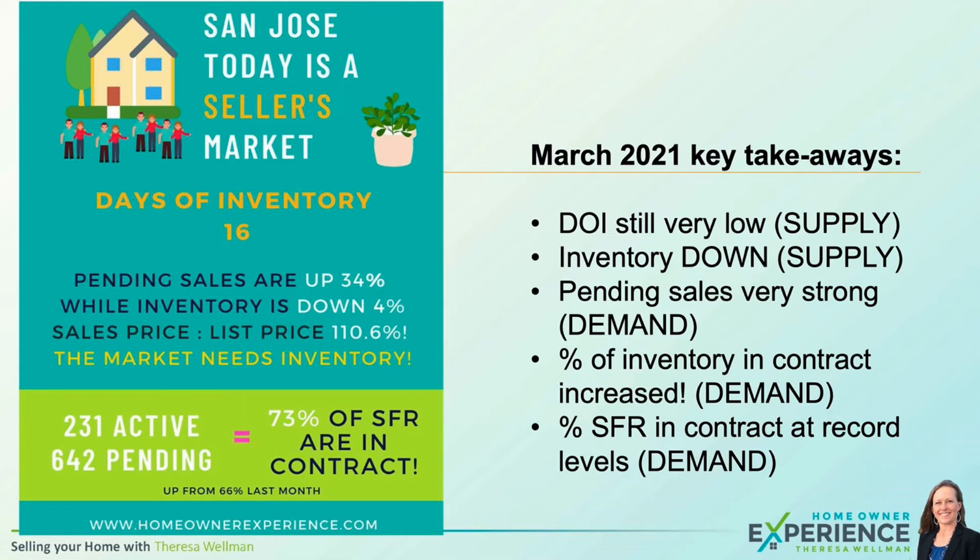The last key metric is the sales price to list price ratio. On average, homes are selling at 110.6% over the asking price. Do you think we have a supply and demand problem when people are willing to pay 10% over asking price just to get the house? Yes, we do.